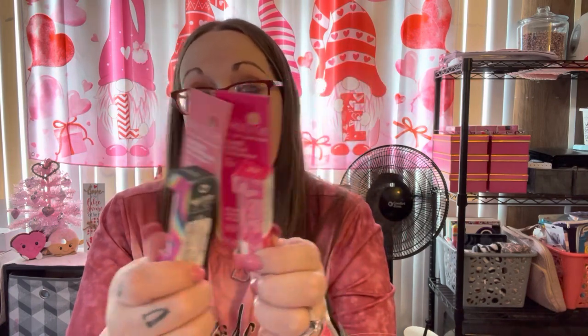I got two of these Pacifica chapsticks because I couldn't decide which scent I wanted — they're $2.99 each. I've heard a lot of great things about this brand. It's 100% vegan, cruelty-free lip balm. I got rainbow watermelon — I opened it in the store just to smell it and it smelled amazing. I also got island vanilla and I like this one even more than the watermelon. I love the packaging, so I got both.